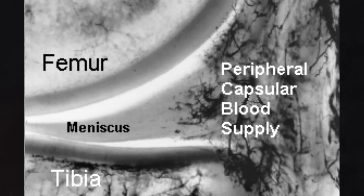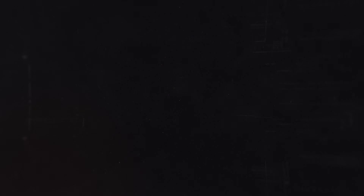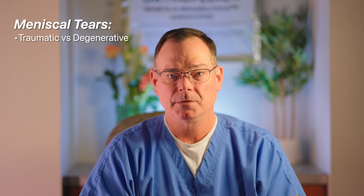When we talk about meniscus tears, there's really two types: a traumatic tear in a healthy, younger patient, where they damage normal tissue through generally pretty high energy trauma, like a football injury or basketball or sports or snow skiing. Those behave much differently than what we call degenerative meniscal tears.